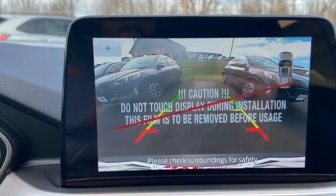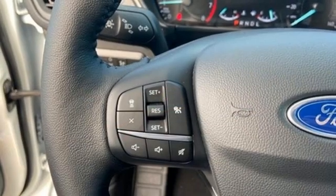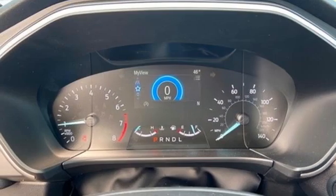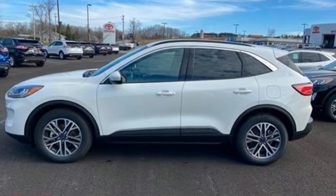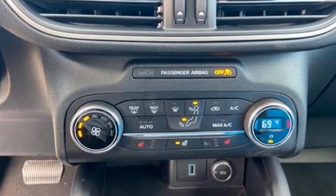Intercooled turbo i3 engine, heated steering wheel, streaming audio, rear parking sensors, front heated bucket seats, wi-fi hotspot, external memory control, hands-free liftgate, remote engine start smart device, and integrated navigation system with voice activation.